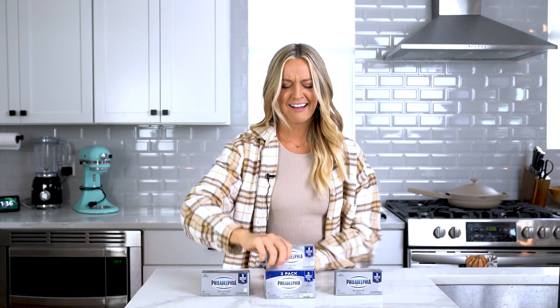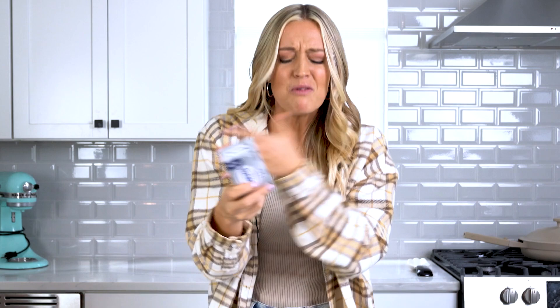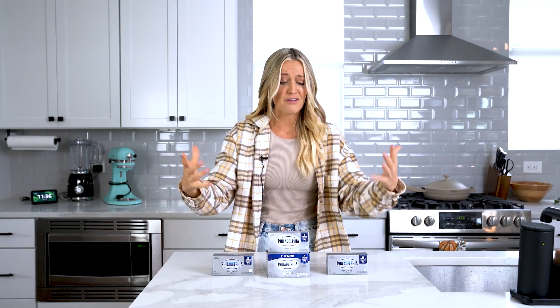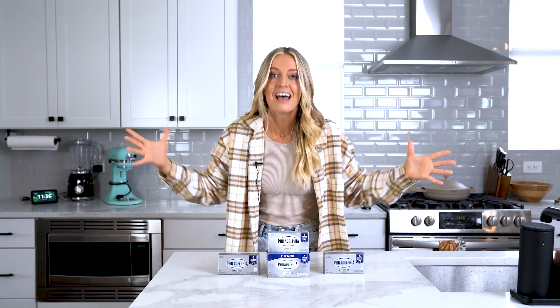Let's play a game. Can you guess what one of the most highly searched terms is during the holiday months? Cream cheese! Who would have thought? Yeah, cream cheese is one of the most highly searched terms during the holiday months. Now, I don't know what y'all are doing with all this cream cheese, but if you're watching this video and you found yourself at the grocery store with four boxes of cream cheese and you don't know what to do with it, I'm here to help you. Today, we are going to be making a three-course cream cheese meal.